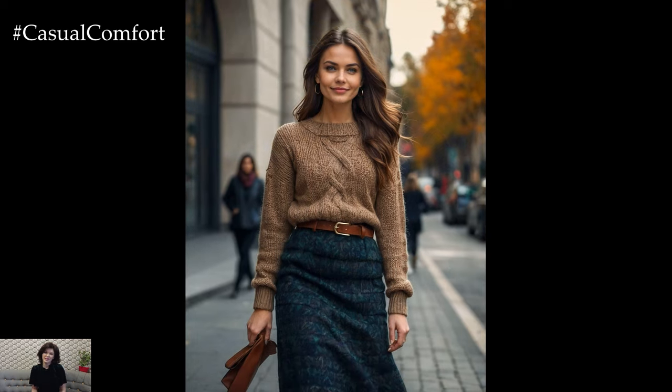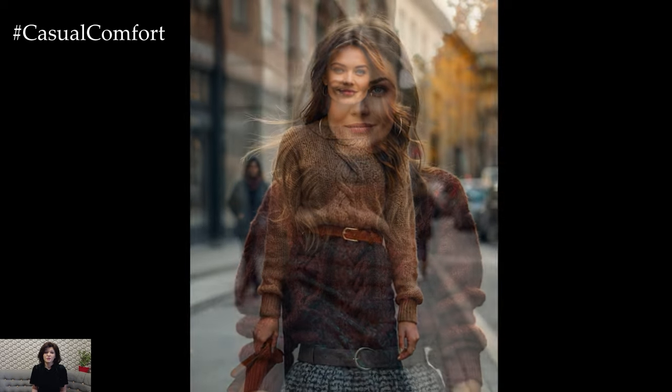Complete the outfit with knee-high boots and a statement belt to define your waist and enhance the overall ensemble. This look is perfect for everything from casual workdays to cozy evening outings.